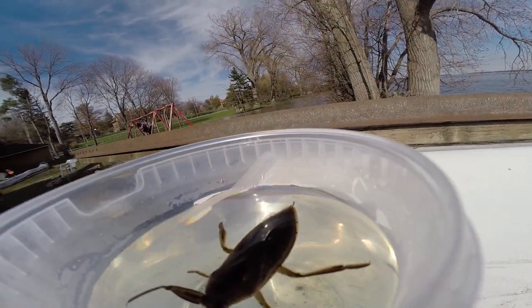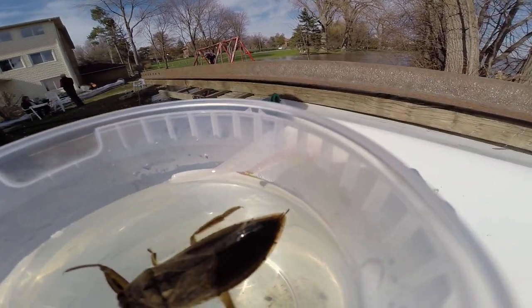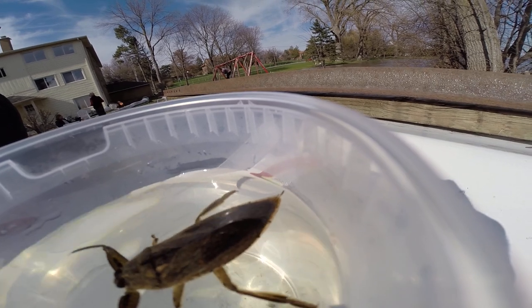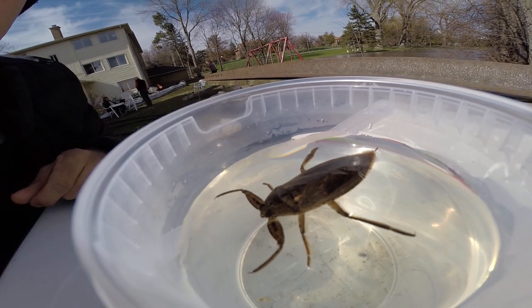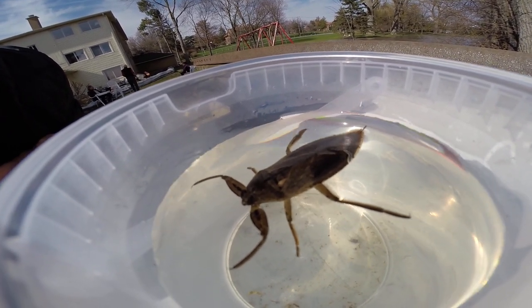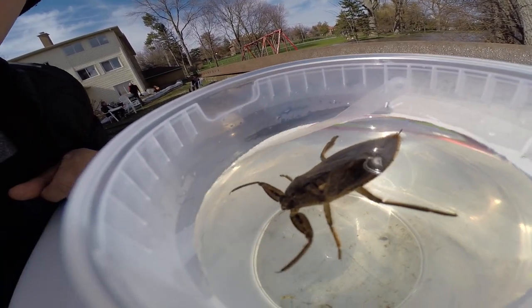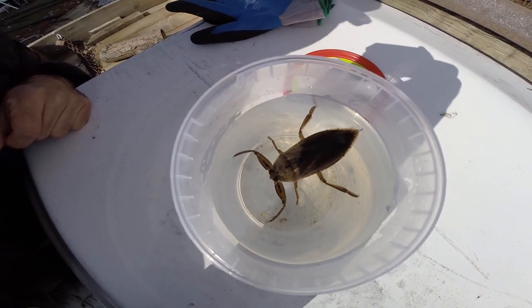If you look at the tip of the tail, there's a little pipe sticking out — that's where they breathe. They stick their back end out of the water and keep their head submerged, waiting to ambush prey. They breathe through the back end while the front end stays underwater waiting for a fish to pass by.